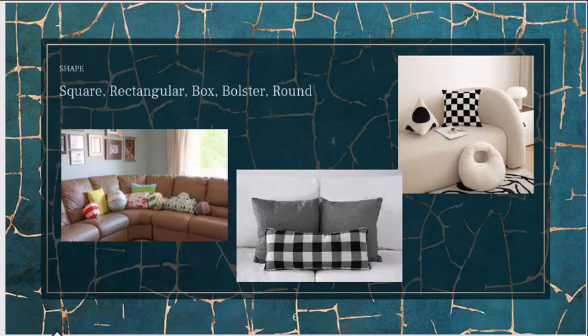Then there's shape — there are lots of shapes available in the market, including some very cute ones. Standard shapes are squares and rectangles; then you have the box type, bolsters, and round pillows. Depending on the functionality of the space — whether your sofa is for seating and talking or for a more relaxing environment like watching TV — you can think about which shapes and sizes will be most comfortable.